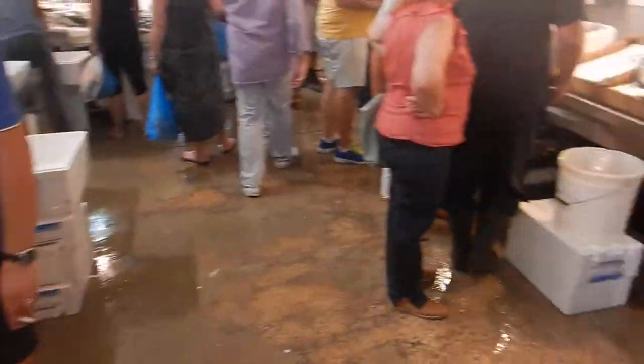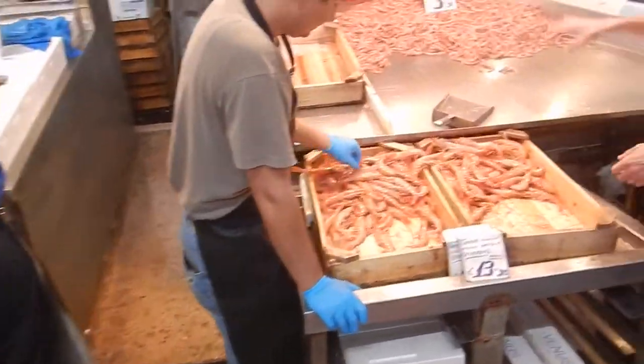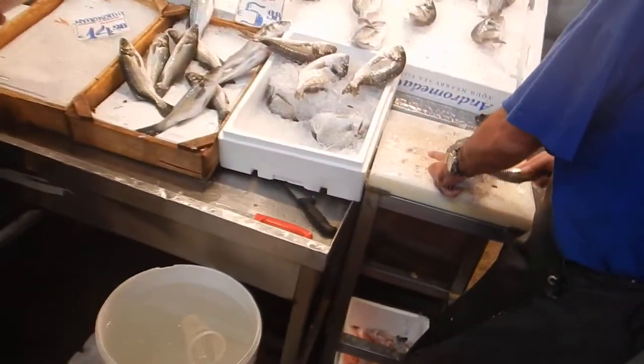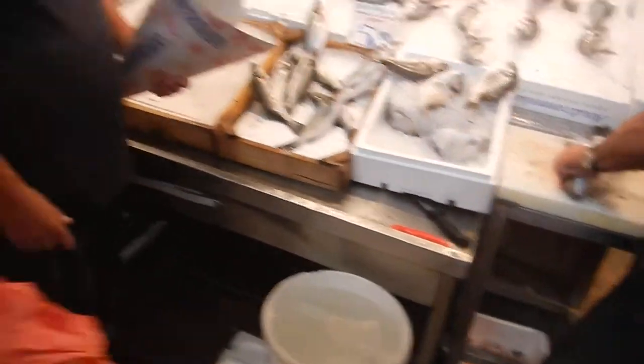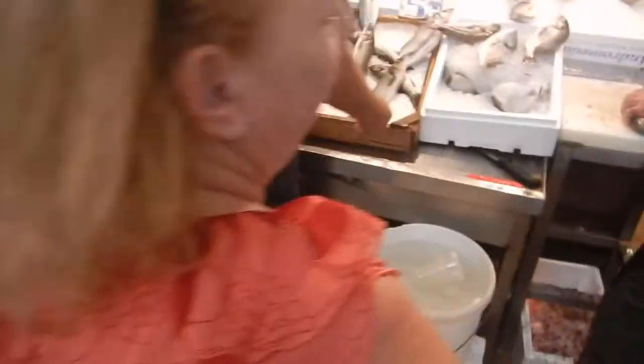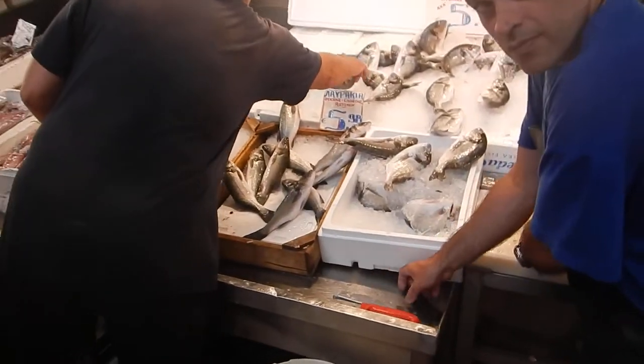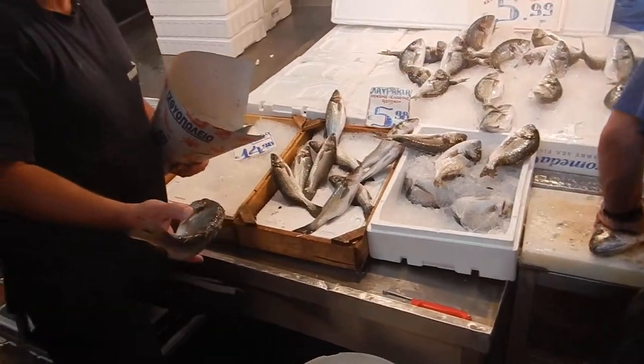We bought some yesterday. We did a whole bunch of mussels yesterday. The prices — that's $13.98, and we've seen them for $11.98. And that's a kilo, by the way. Wow.